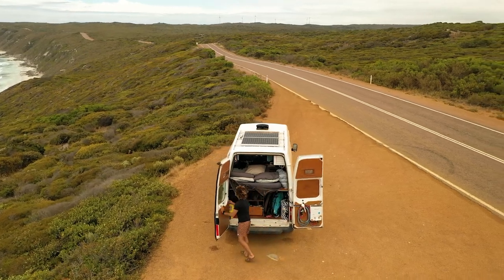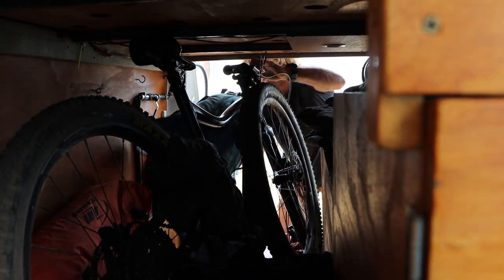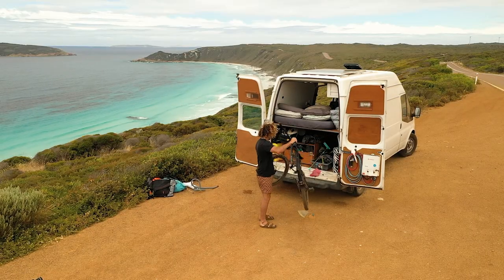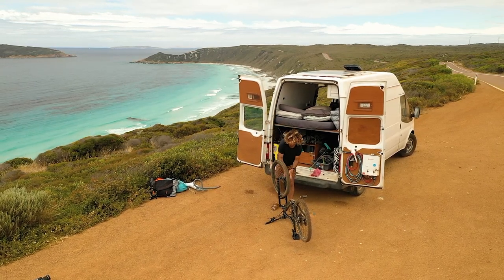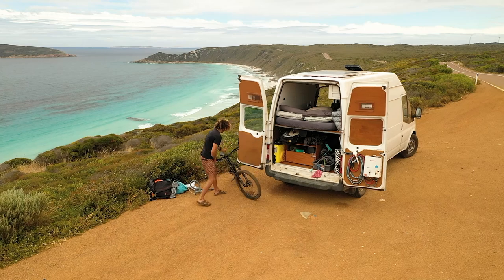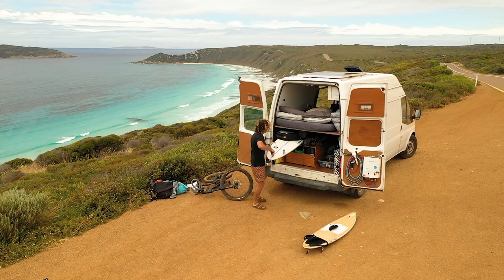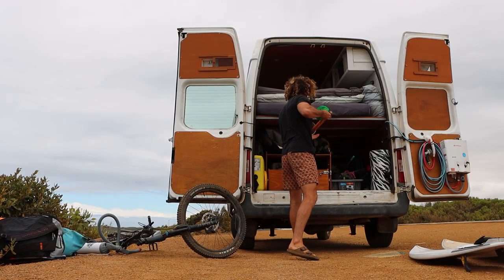Now we take a spin to the rear and check out what I store underneath my bed. First, out comes my kite surfing gear. Here's my dual suspension bushwhacker track smacker. Here's my kite surfing board. My regular surfboard. And finally, my spear gun.